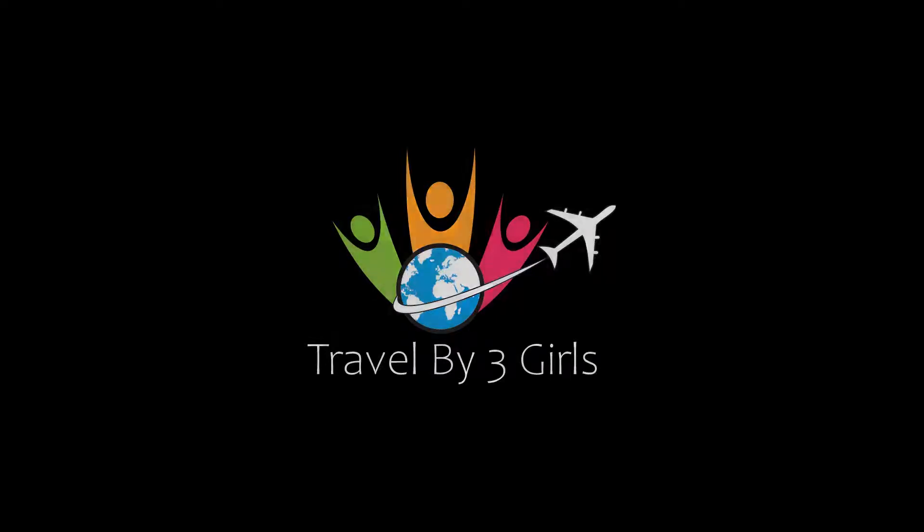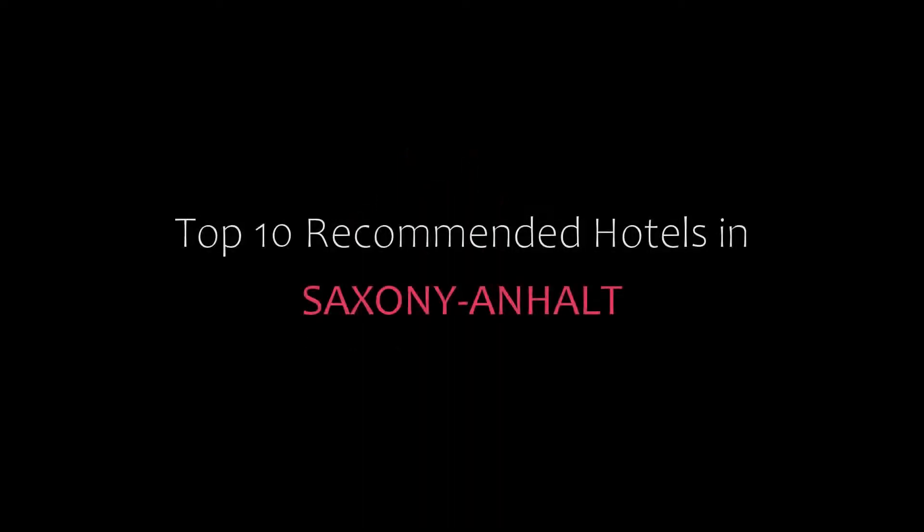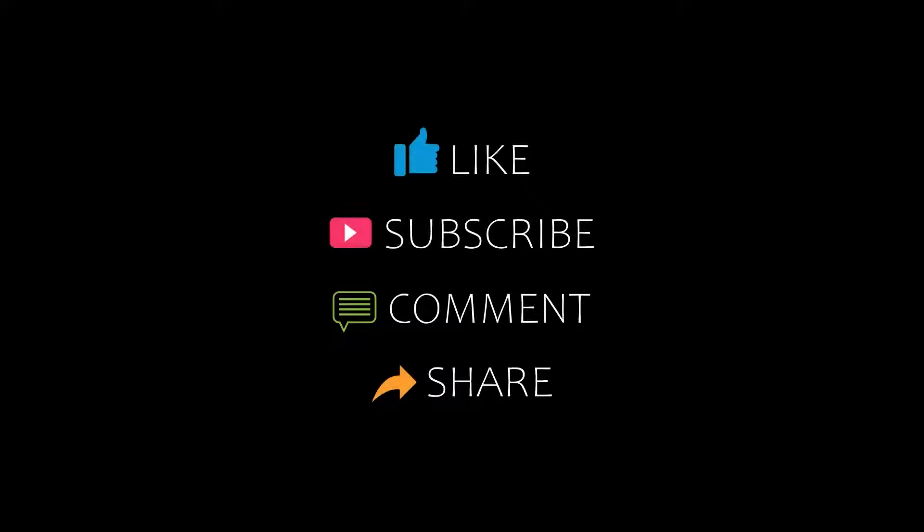Hello friends, welcome back to my channel and now you are watching Top 10 The Commander Hotel with Saxony Elhard. Please subscribe to my channel and don't forget to like, share and comment. Let's start the video.